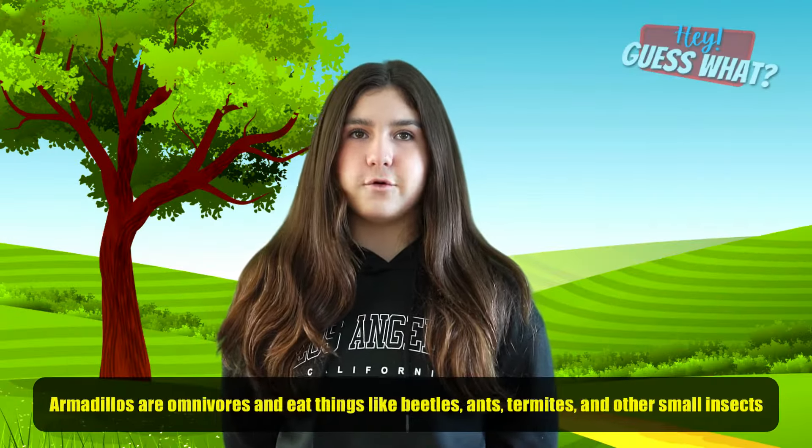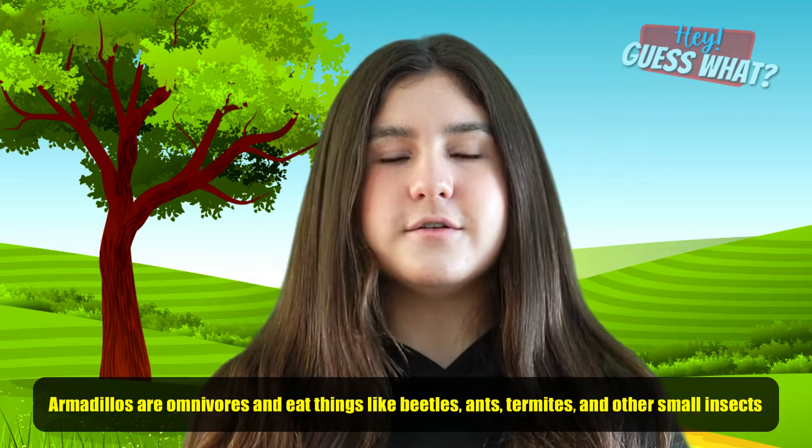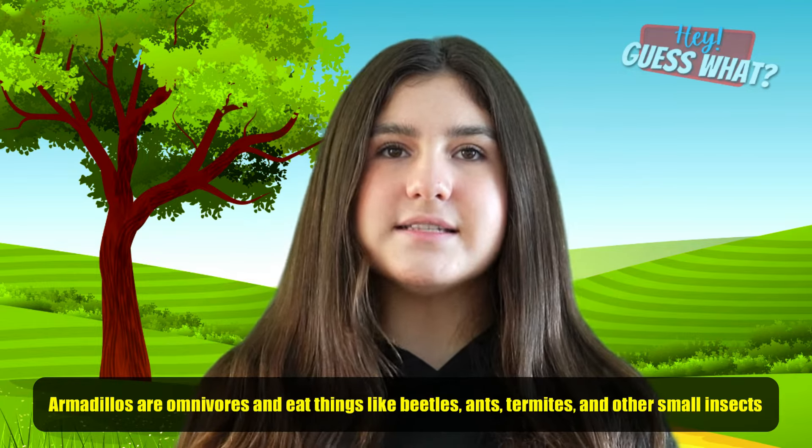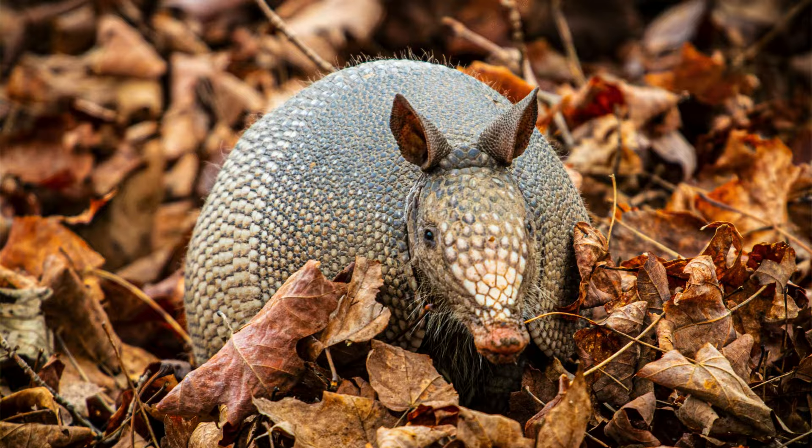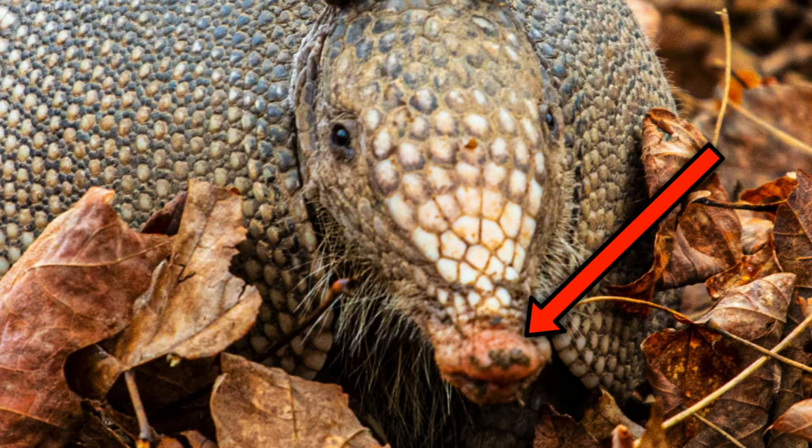Armadillos are omnivores and eat things like beetles, ants, termites, and other small insects. Armadillos have poor eyesight and use their strong sense of smell to help them find food.